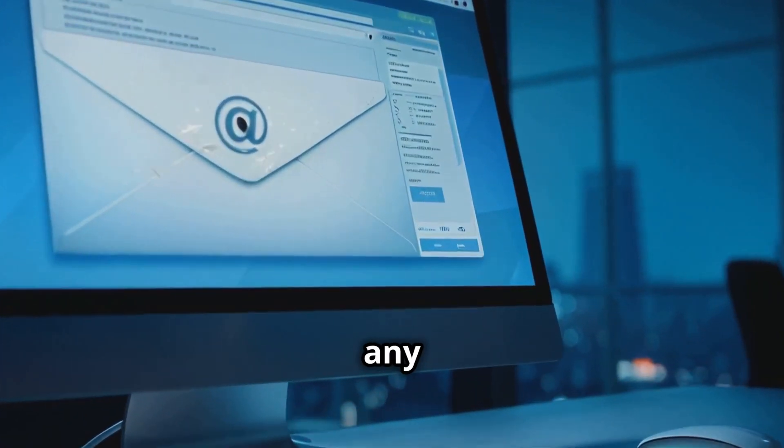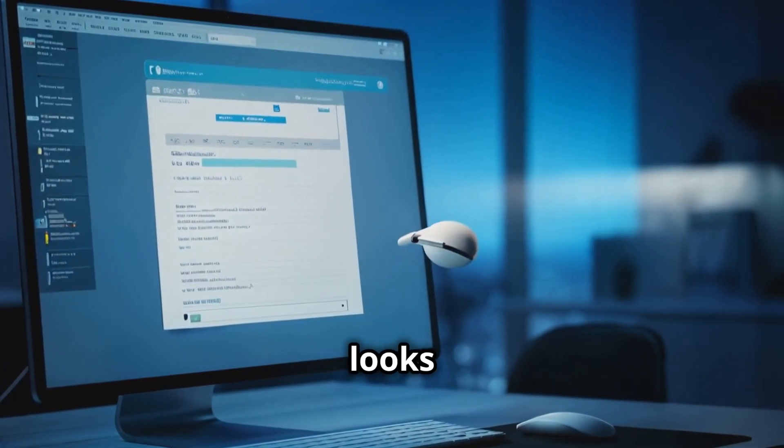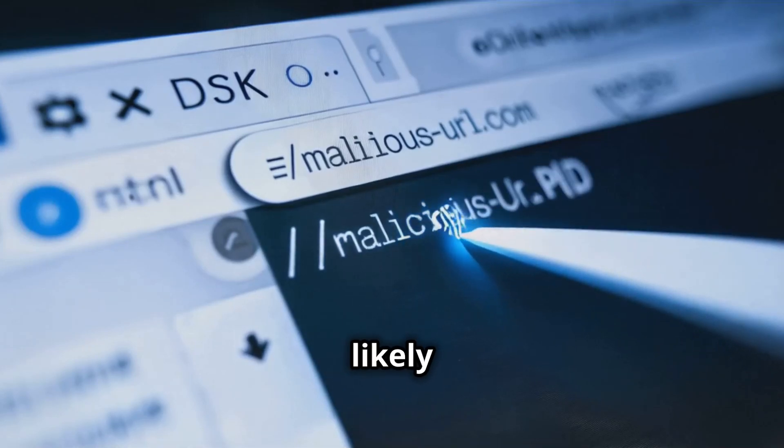Inspect links carefully. Hover over any links in the email, without clicking, to see the URL. If the link address looks suspicious or does not match the supposed sender's website, it's likely a phishing attempt.